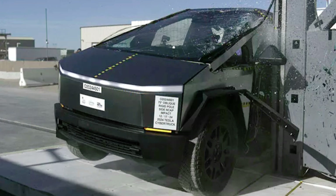To simulate impacts with stationary objects like trees or utility poles, NHTSA conducted side pole tests. The vehicle was angled at 75 degrees and crashed into a rigid pole at 20 miles per hour. The Cybertruck performed impressively, earning a 5-star rating.